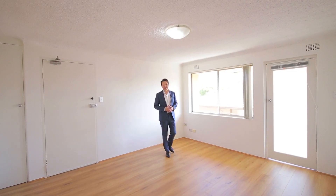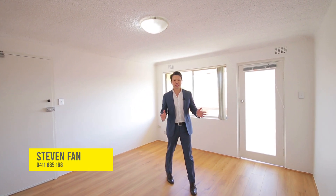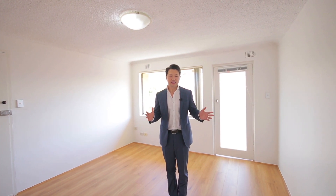What a fantastic property here at 6/35 Harris Street, Harris Park. Perfectly positioned on the top floor of a small security block, this solid full-brick two-bedroom apartment features sunny northerly aspects with glimpses of the Parramatta City skyline, and refreshed interiors with floating floorboards and freshly painted throughout. Let's have a look through.